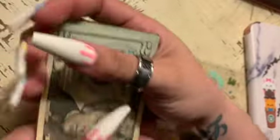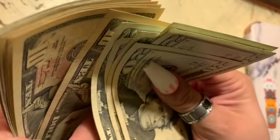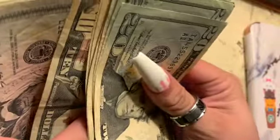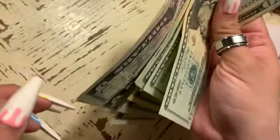So I'm going to count this for you guys: 20, 40, 60, 81, 120, 140, 160, 170, 180, 190, 200, 210, 215, 220, 225, 230, 231.